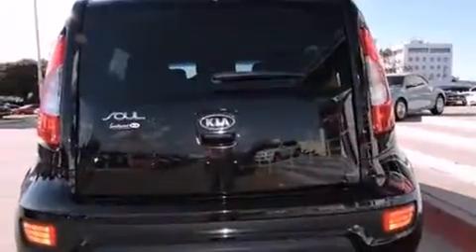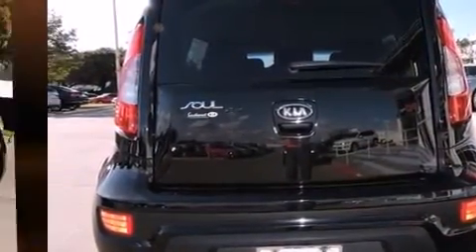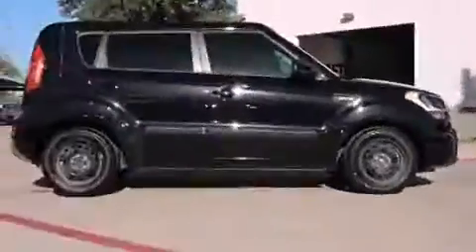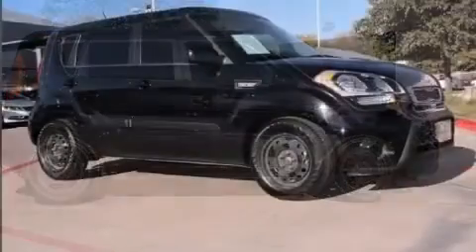Kia infused the interior with top-shelf amenities such as adjustable headrests in all seating positions, rear wipers, and much more. Storage solutions are integrated throughout the interior, demonstrating thoughtful attention to detail.